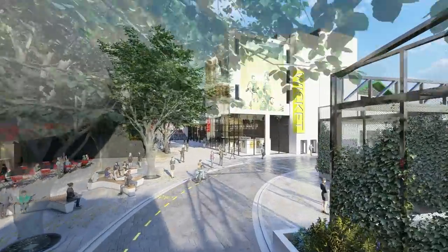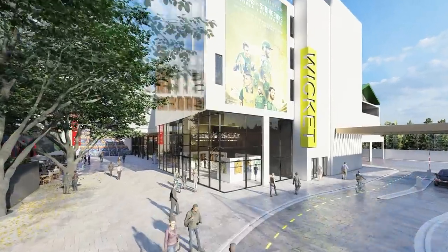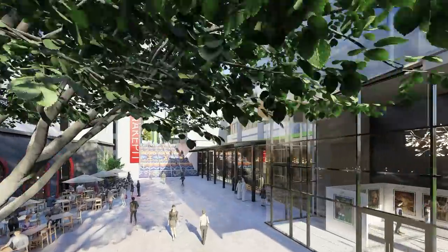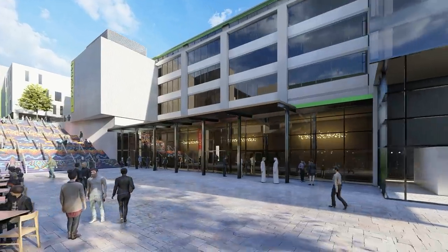Great care has been placed in designing separate vehicle and pedestrianized journeys. Over 800 parking bays will be provided below ground. The pedestrianized journey inside the stadium around the Newlands Cricket Ground will be one of the main features.